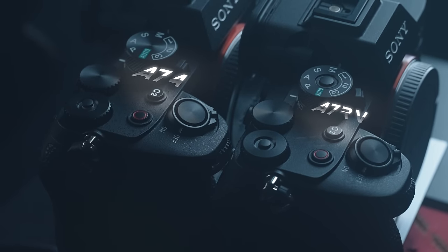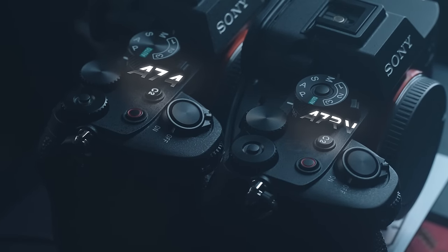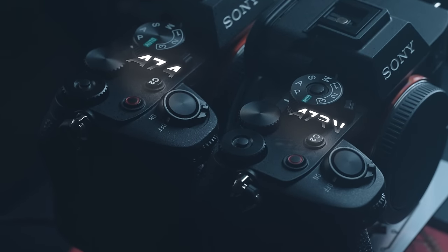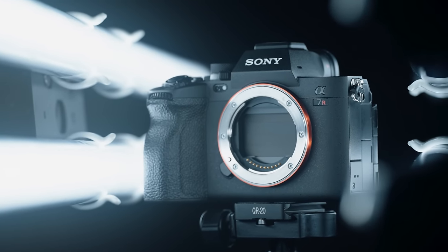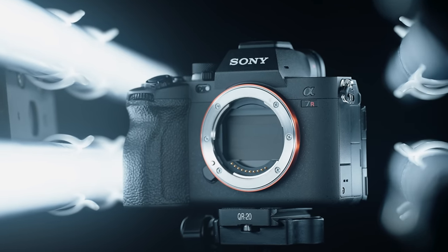At first glance, the Sony a7R5 might look almost identical to the Sony a7 IV, but there's so much more going on under the hood. Since my time was extremely limited with this camera, I decided to solely focus on the photography capabilities, since it is a stills-first, video-second camera anyways.